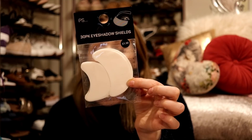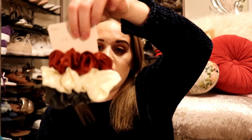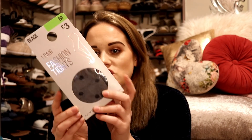I also went to Primark and I only got three things. First, my good old eyeshadow shield guards — I absolutely love these for keeping that defined eyeshadow look. I also picked up some silky hair scrunchies — two pounds — in really nice autumnal winter colours. And I picked up some fashion tights, three pounds, spotty sheer tights. I'd given my old pairs to a charity shop and now I actually want them, so I'm going to use these in an Instagram style video soon.